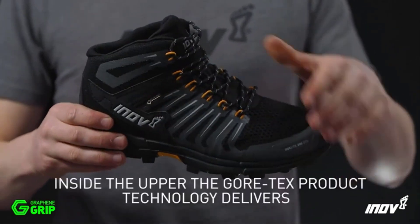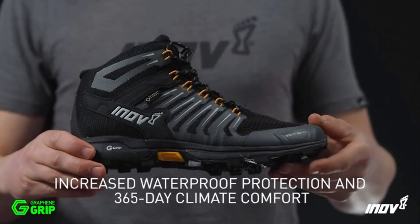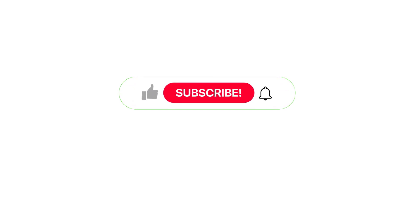In addition to that, they include a high ankle for increased support. The graphene grip, which gives exceptional traction over tough terrain, is another feature that Forrest praises highly about the shoe. This video is helpful for you.